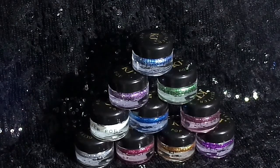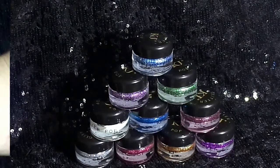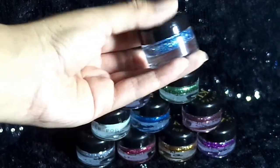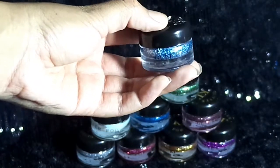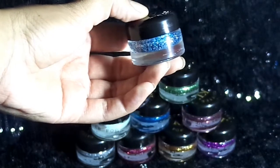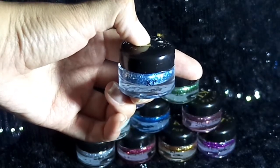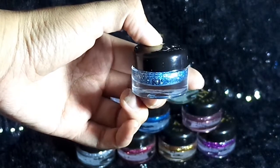La verdad están muy padres. Así que les voy a mostrar cómo es el envase. La presentación de estas sombras de glitter vienen en frascos de vidrio grueso. En la parte frontal viene lo que es el estilo de sombra que dice Glitter Pop, y en la parte de atrás viene la marca que es Kegel Javive.